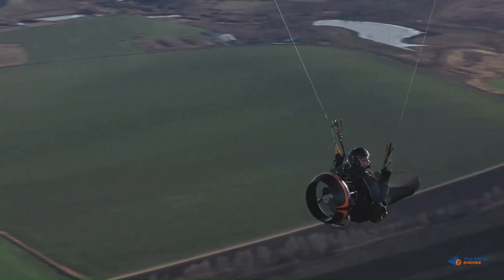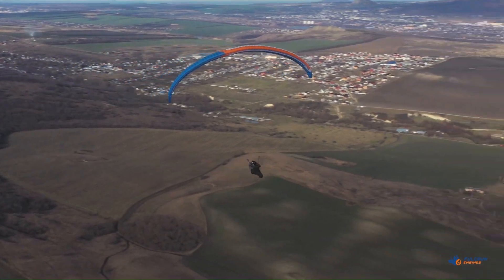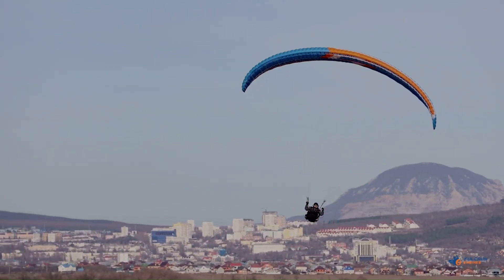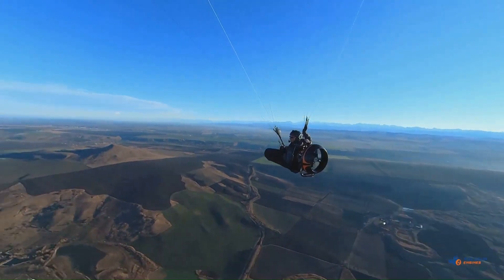Once airborne, pilots can switch off the motor and enjoy the serenity of paragliding like usual. The Power Pod is a great option for free flyers who want to extend their range and explore new launch sites. The price of the Fulcrum Power Pod has not been officially announced yet.